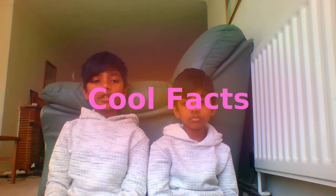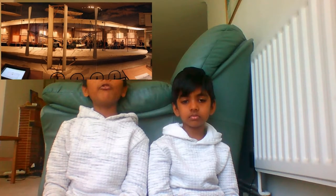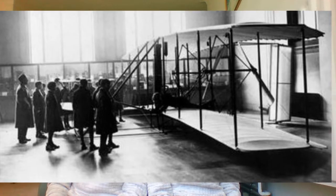The original 1903 Wright Flyer is in the National Air and Space Museum in Washington DC. The Wright Flyer was also exhibited at the Science Museum in London between 1928 and 1948.